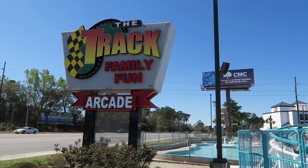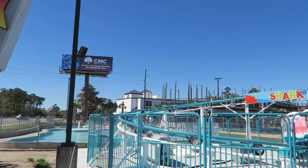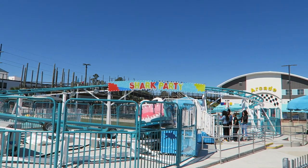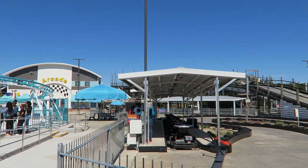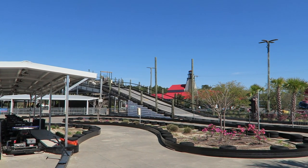The Track is a small family entertainment center in Myrtle Beach. This complex has always been known for its multi-level go-kart tracks, but the Myrtle Beach location recently opened the chain's first roller coaster, Shark Party. Is this FEC worth a pit stop the next time you're in Myrtle Beach? Find out in this review.